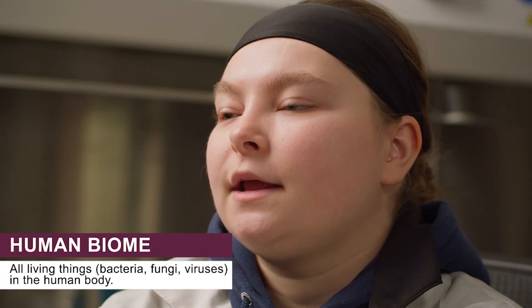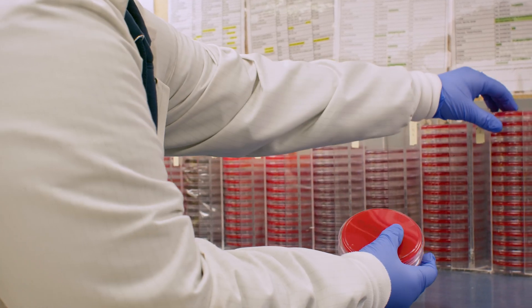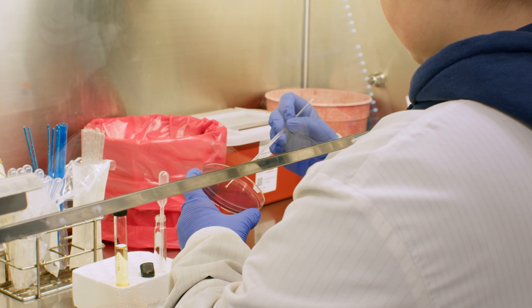Microbiology is studying microbes that make up the human biome and possible pathogens and diseases that they cause. So when we're looking at bacteria, we look at the morphology, which is like the shape.